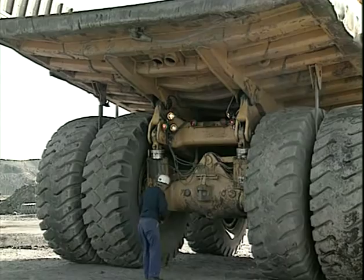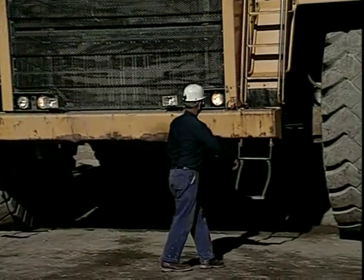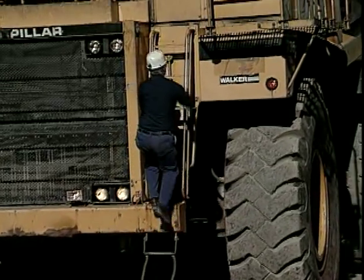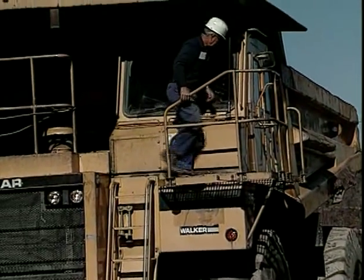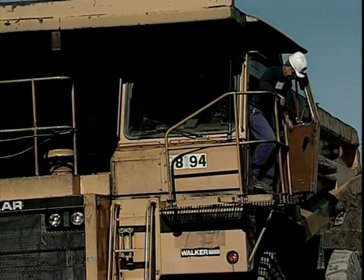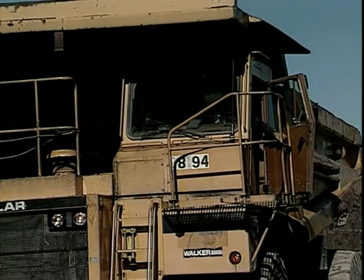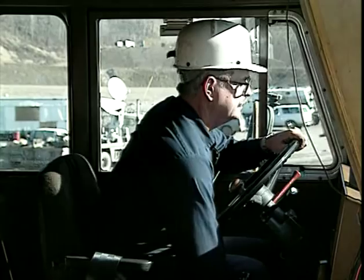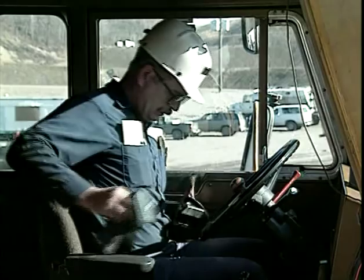Look around your truck area to make sure it's clear of people or obstructions before re-entering your truck. As you climb the ladder, check the ladder, rails, and handholds as you did for the deck side ladder. After re-entering your cab, adjust your seat for maximum comfort, making sure you can reach all controls, and fasten your seat belt.